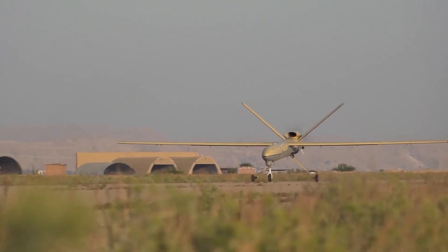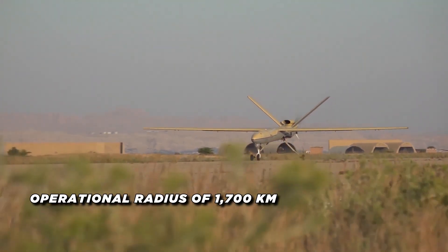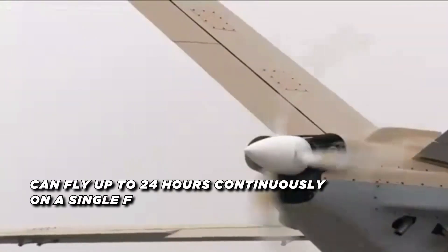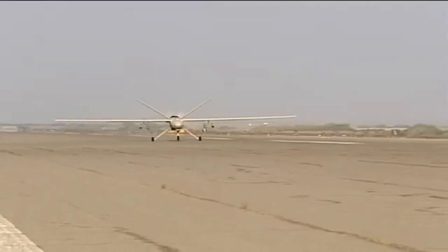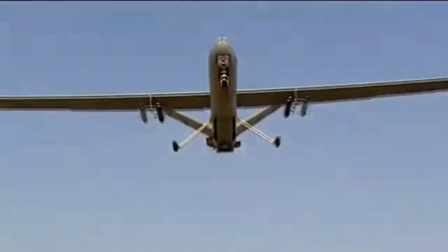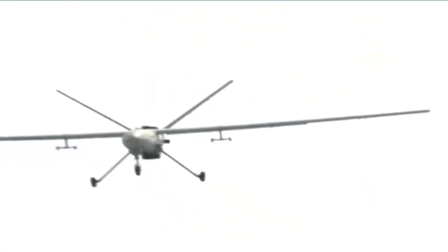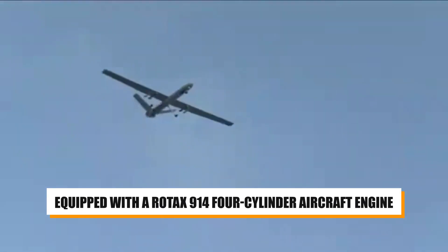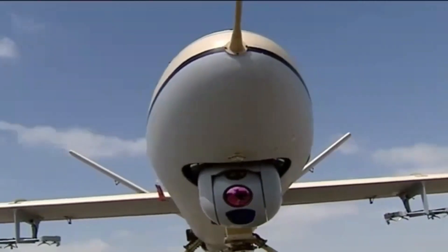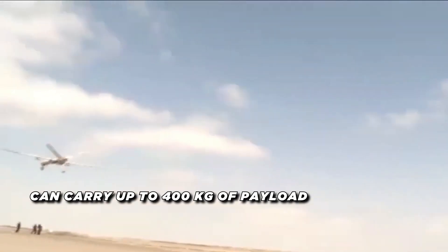One of the key features of the Shahed 129 is its impressive operational radius of 1,700 kilometers, allowing it to conduct precision targeting over a significant distance. It can fly up to 24 hours continuously on a single fuel run, reaching a service ceiling of 7,300 meters. The drone's combat range extends to about 1,700 kilometers, while its ferry range doubles to an impressive 3,400 kilometers. Equipped with a Rotax 914 four-cylinder aircraft engine generating 75 kilowatts of power, the Shahed 129 can carry up to 400 kilograms of payload.